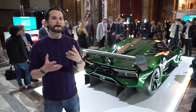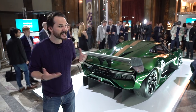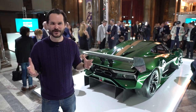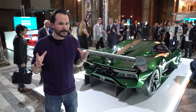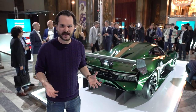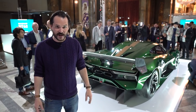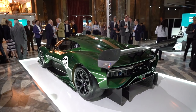With a price tag of a million pounds plus taxes and a production run of only 70, this isn't a car we're going to see a huge amount of in the wild. But having the Brabham name back in the auto industry is incredibly exciting, and maybe soon we'll see a road version of this car. For now, let us know what you think about the BT62.